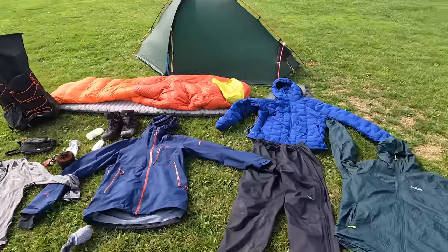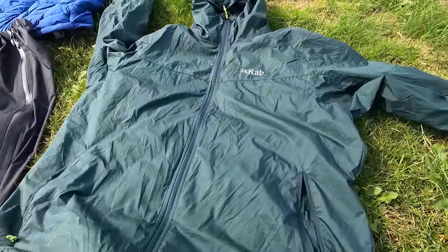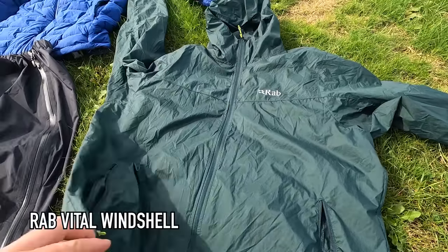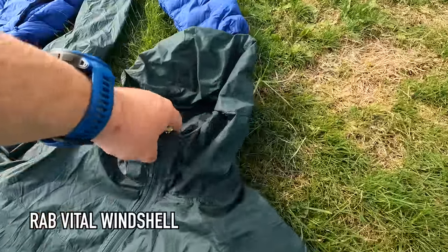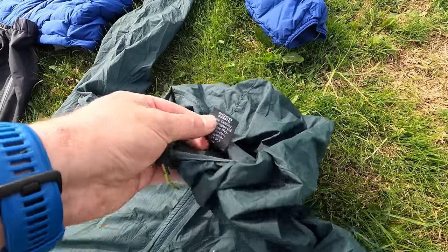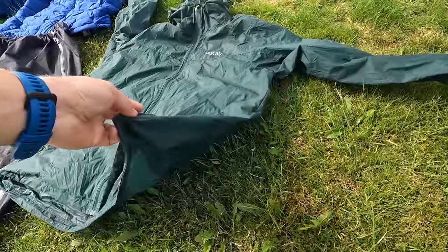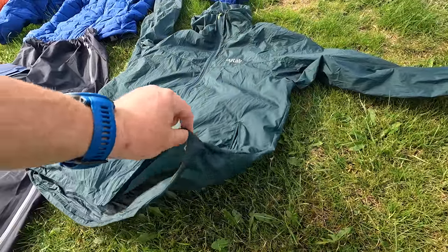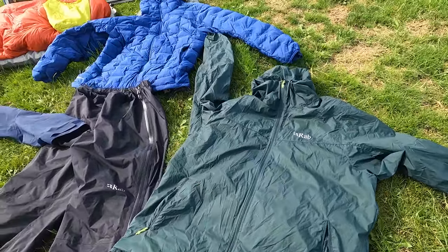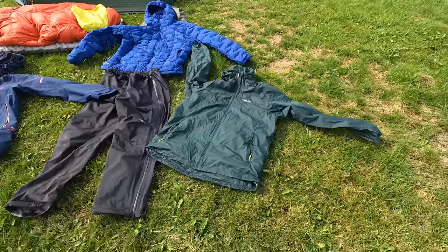The weather on the first day wasn't too bad actually, and all I needed to keep the wind off, to keep me warm and handle the light showers, was this Rab wind stopper. I'm not actually sure what model it is. Wind shirts are a pretty recent thing to me - I've always worn fleeces and mid layers in the past - but this is a much lighter weight material, still very breathable, and it's much more comfortable for me to wear and I don't overheat so much.